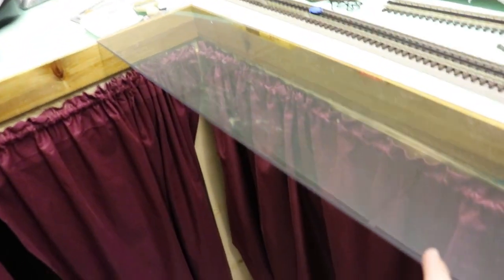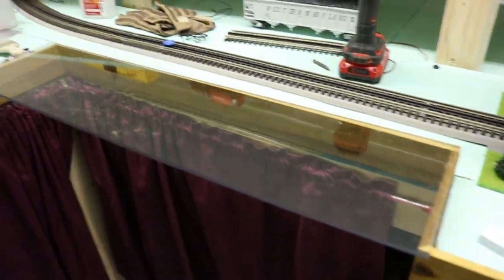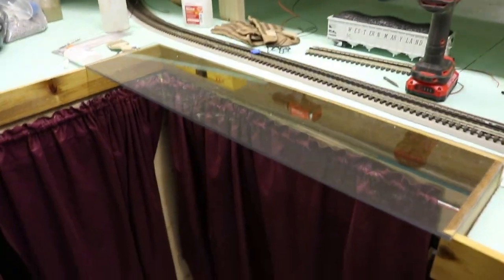I don't quite like the look of the clear Lexan. I'm going to be adding pinstripe tape on top to mark where the tracks are, and I can't do that on a clear board because the pinstripe doesn't show up well. So I'm going to paint this white right now.